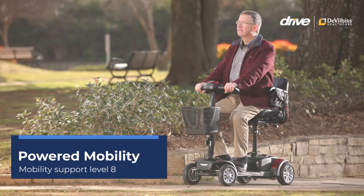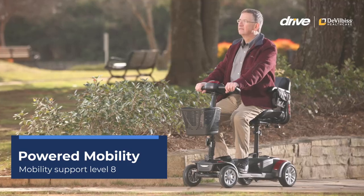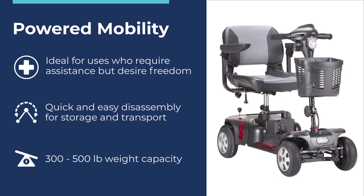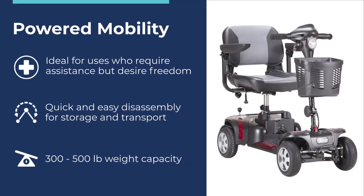Powered Mobility – Mobility Support Level 8. Power scooters provide the highest level of freedom and mobility, allowing users to travel longer distances with confidence and ease. Quick and easy disassembly allow for easy transport and storage. They have a weight capacity range of 300 to 500 pounds.